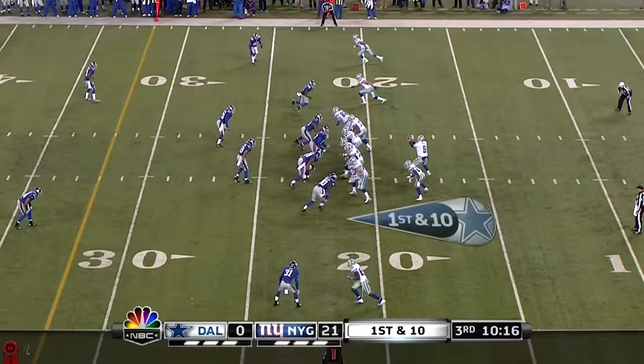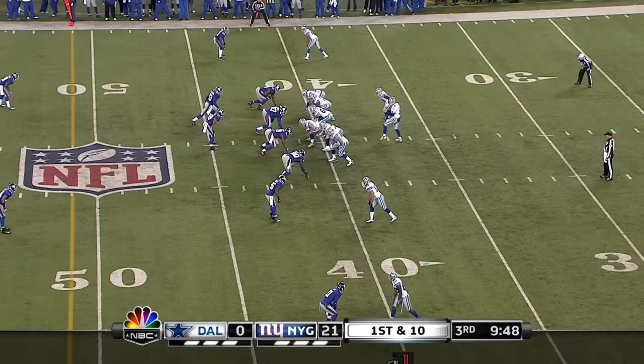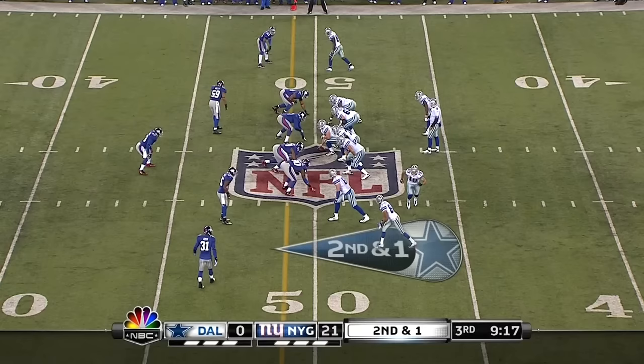And Romo on first down throws and that's Witten — working the seam down the middle. And out to the outside, that's Robinson again. Cowboys on a drive that started at their six.